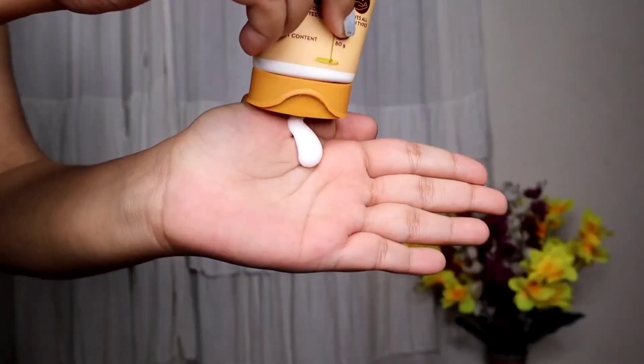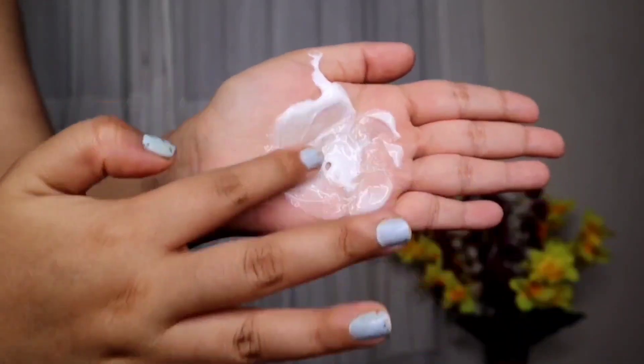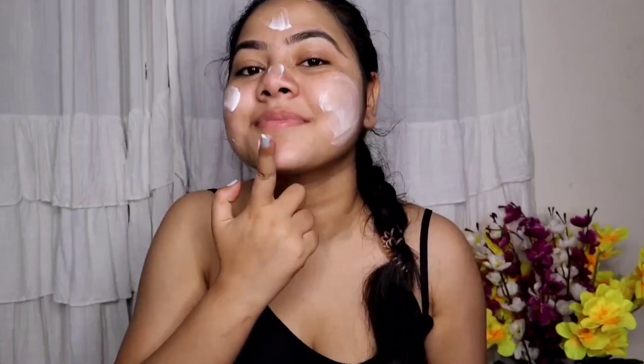Now let's talk about Mama Earth's Honey Malay oil-free face moisturizer. The main ingredients are honey, malay, aloe vera, and glycerine. Honey locks the moisture and soothes dryness, malay nourishes the skin and adds glow. This is a non-greasy moisturizer, meaning after applying it, your skin won't be oily, greasy, or heavy. All Mama Earth products are available on Amazon, Flipkart, Nykaa, Purplle, Mama Earth's official website and app, and now also in offline stores.